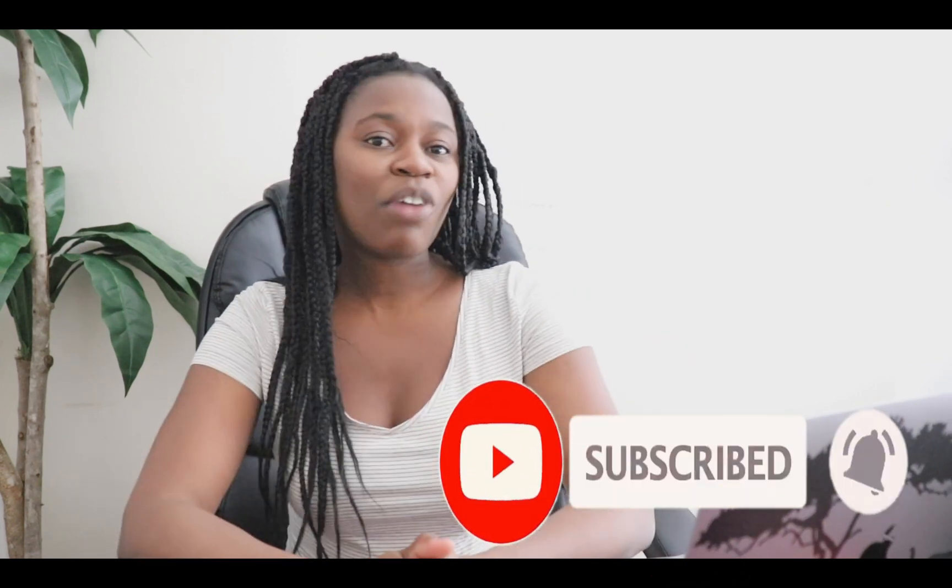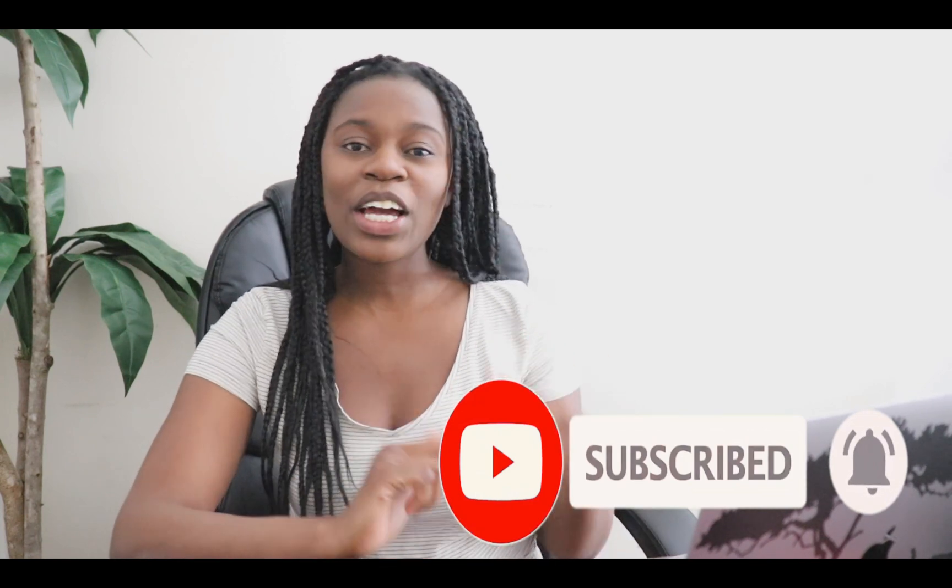Before we jump into this video, please don't forget to give me a big thumbs up, subscribe to my channel for more videos like this, leave me a comment down below and let me know what you think about today's video. And without further ado, let's jump into today's video.